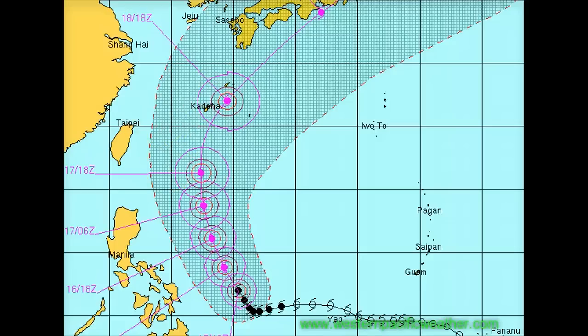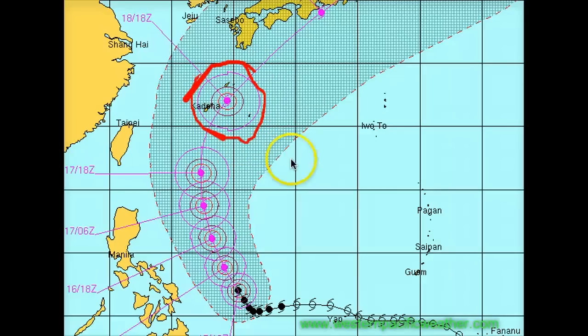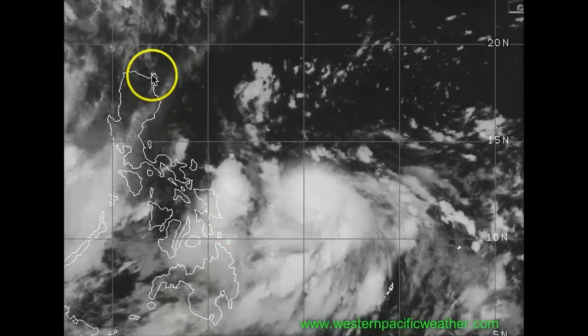Please do refer to your official agencies. This is the Joint Typhoon Warning Center's outlook, showing the storm passing just southeast of Okinawa with Category 3 to 4 strength winds on the 18th. So by the early part of next week, JTWC is expecting a very strong storm system out of this.